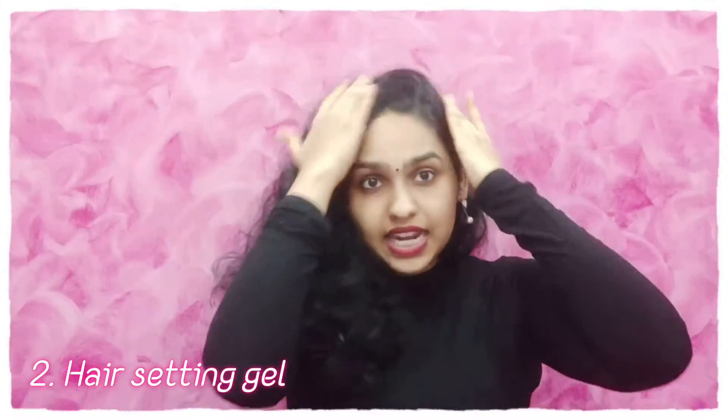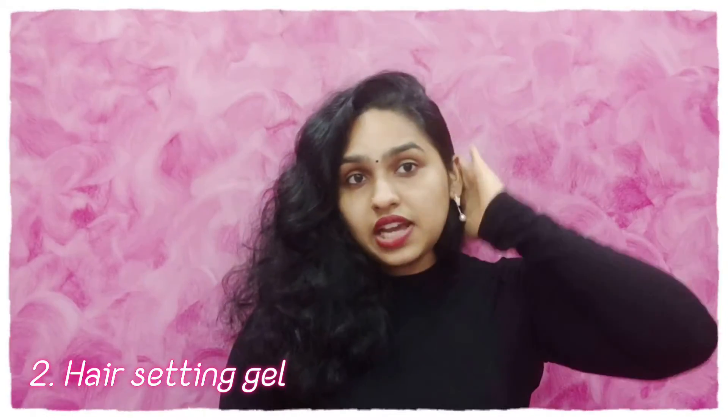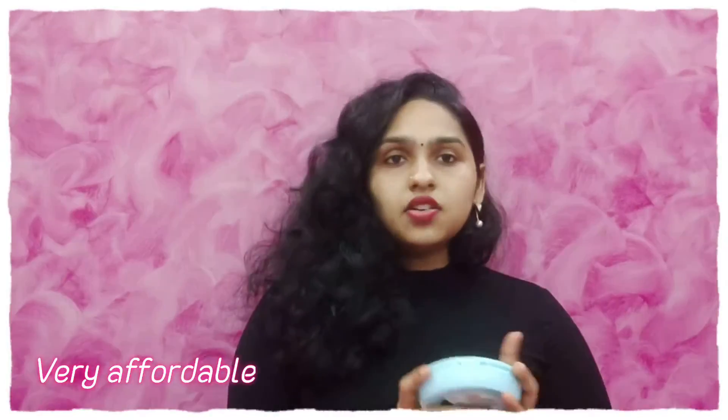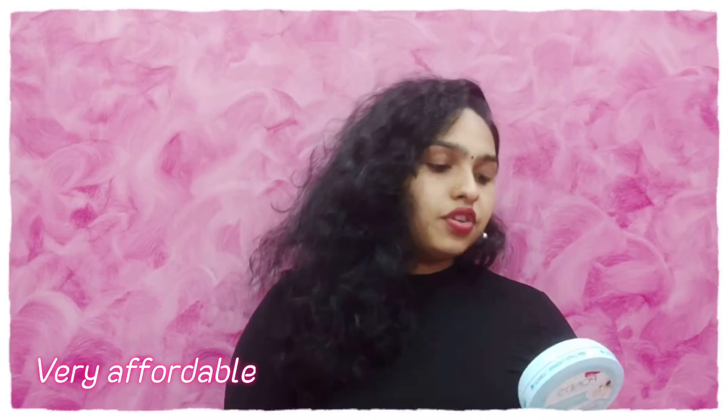I also use it to set my hair if I want a sleek, clean bun. I just apply it, and as you can see right here, if I apply a little bit, it gives a sleek finish and all your baby hairs will be settled. That's why I love this product.